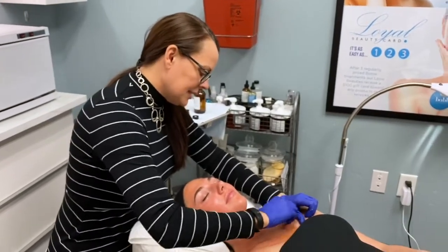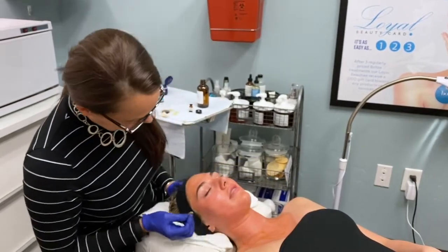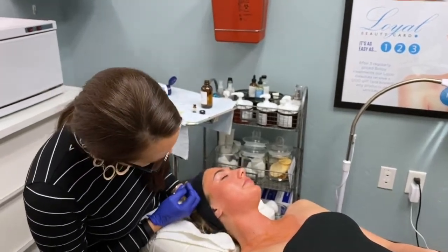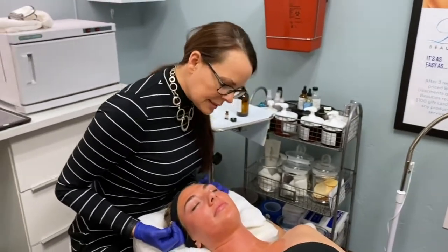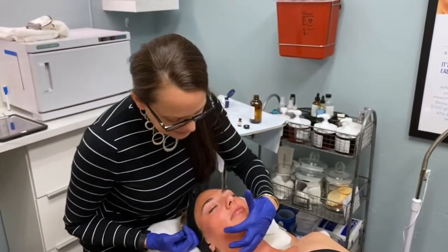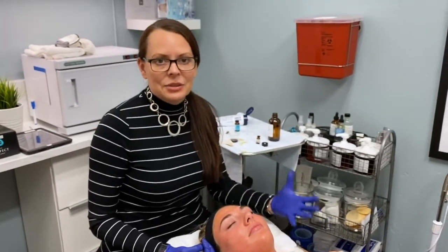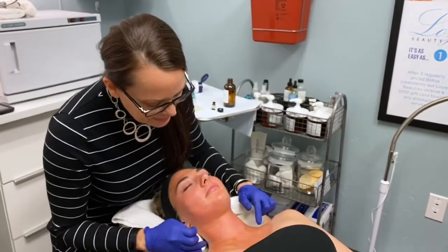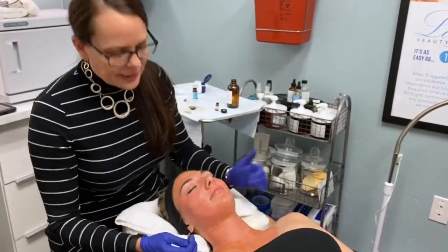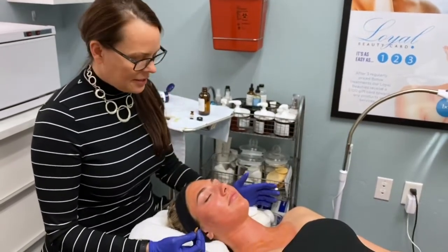How are you doing now with the second layer of peel? Good, it's definitely a little bit more tingly but comfortable. Fantastic. So I'm waiting for that to dry and I'm really looking to see how her skin is tolerating it. The only place I'm seeing frosting is on her chin, which is also coincidentally where she seems to get most of her acne. I'm actually not seeing any frosting on her chest and neck, so I'm only going to apply that one layer because she's youthful and doesn't have a lot of damage on there.